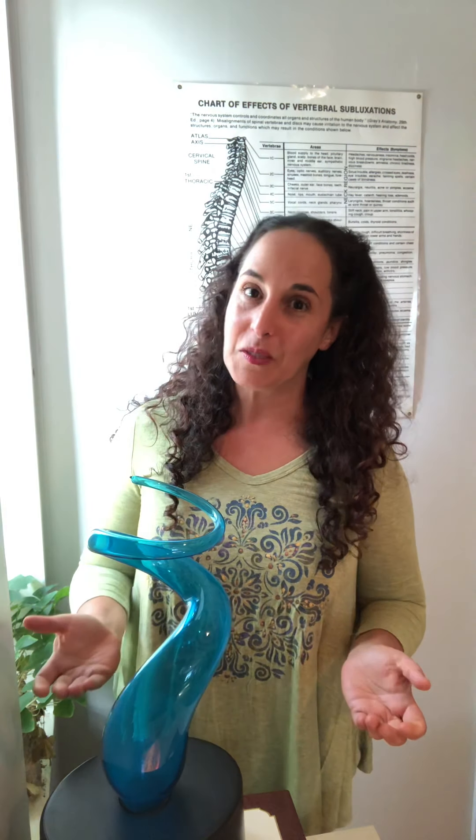We chiropractors take care of what's called vertebral subluxations. What is a vertebral subluxation, you say? Let's break down the word: sub being less than, lux being light, and ation being the expression of.